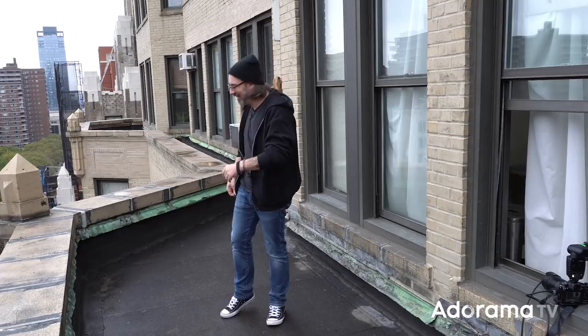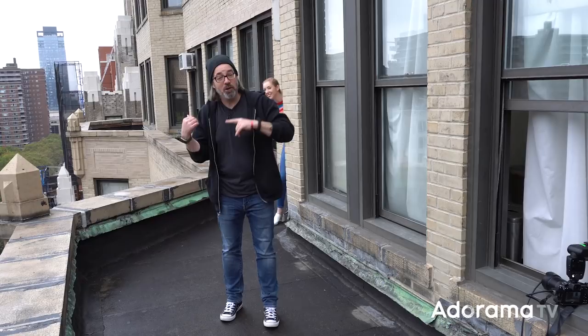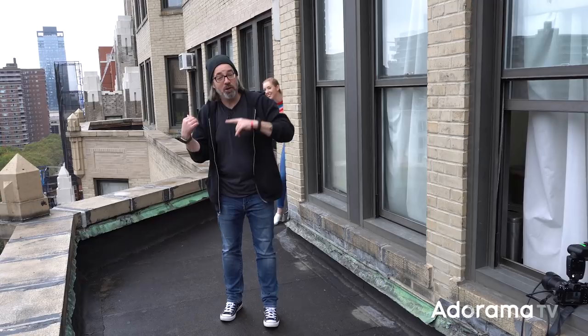So the police are coming, so we've got to wrap up. Make sure to check Marissa's information in the description so you guys can follow her. Be sure to follow me — Daniel Norton, photographer. Subscribe to AdoramaTV, ring the bell, and I'll see you next time on set.